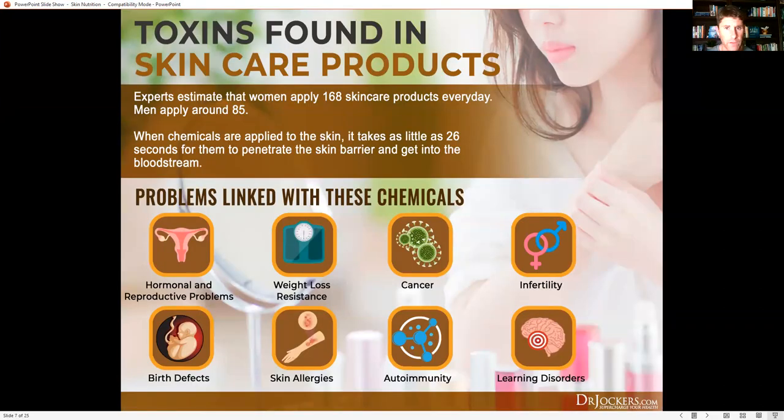Now let's talk about toxins found in your skincare products. Experts estimate that women apply 168 skincare products every day, and men apply around 85. When these chemicals are applied to the skin, it takes as little as 26 seconds for them to penetrate the skin barrier and get into the bloodstream. Many of these chemicals — things like parabens, phthalates, and sodium lauryl sulfate — are associated with hormonal and reproductive problems. They are estrogen mimickers that cause hormonal imbalances between estrogen, progesterone, and testosterone.